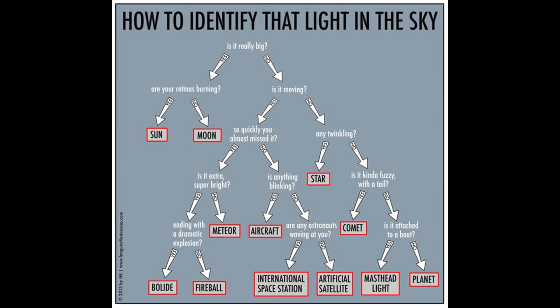The last branch looks at whether it's twinkling. If it's twinkling, then it's a star and you're done. If it's not twinkling, then we start looking at things like comets or planets. A comet if it's kind of fuzzy and has a tail. And if it's not that, is it attached to a boat — kind of the masthead light on a boat? Otherwise, it would be one of the planets visible in the sky.